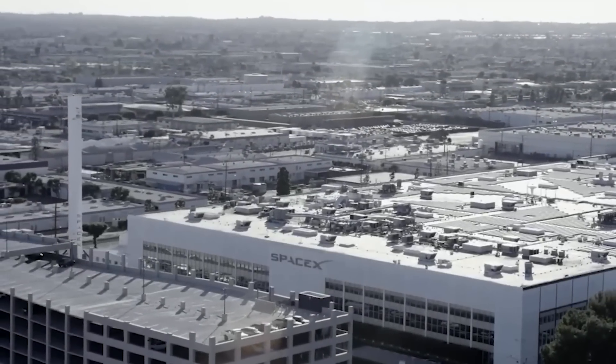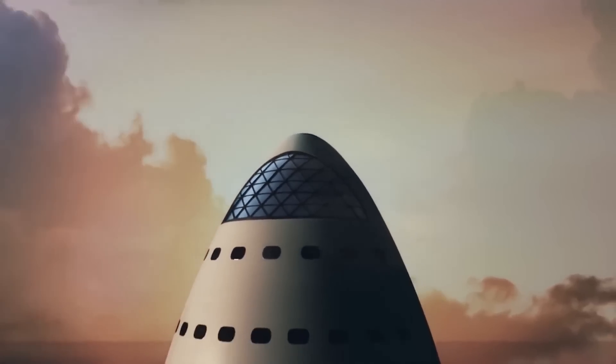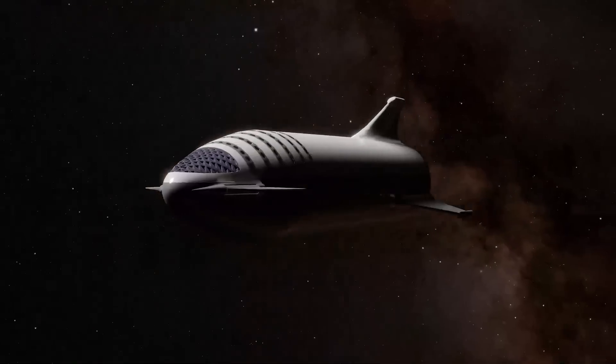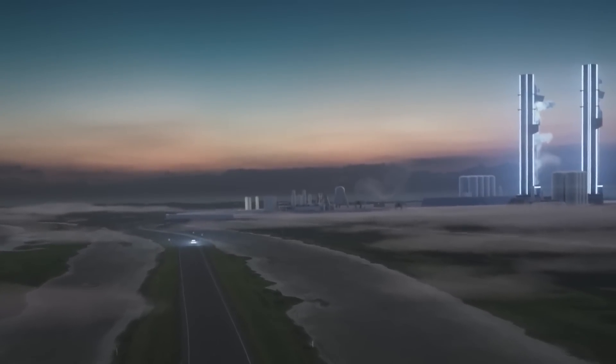SpaceX has provided a major launch update for the Starship, which could potentially see the craft enter service as soon as this year. Currently, the company is hoping to send the Starship on its first orbital test flight ahead of its participation in the Artemis mission.